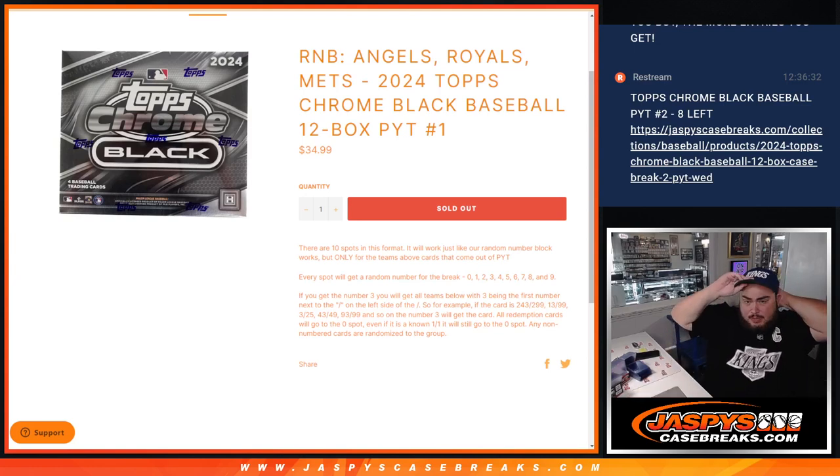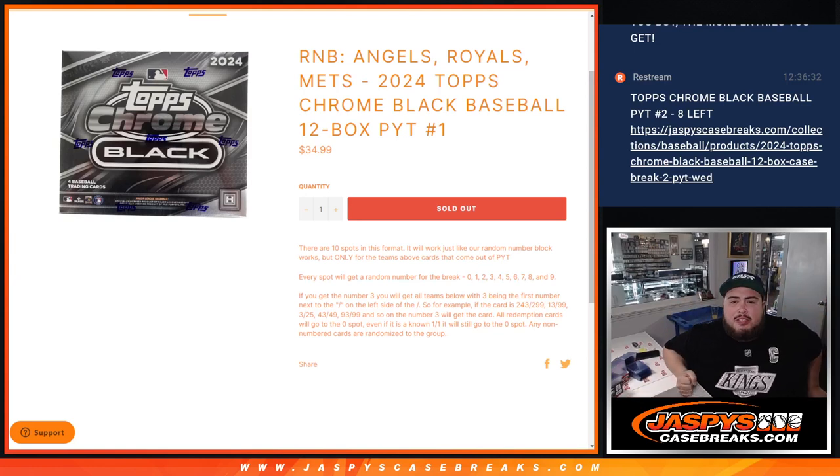What is up everybody! Jason here with JaspisCase Breaks.com. We just sold out an R&B that features the Angels, Royals, and Mets in 2024.